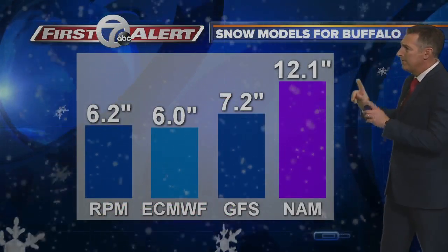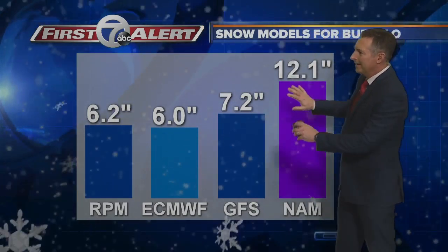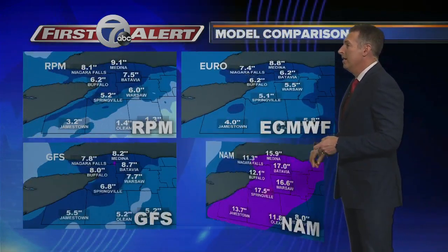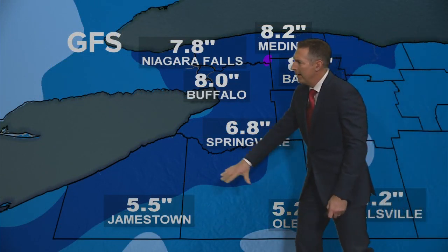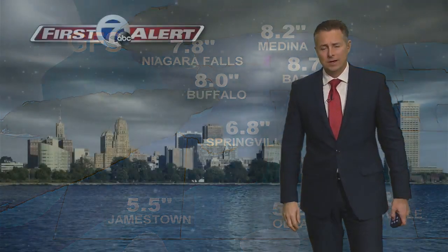Here's the snow model comparison for Buffalo. Most models are showing about six to seven inches of snow. The North American model is showing a foot, but I think that one is kind of off — we'll stick in that six to seven inch range here in Buffalo. Looking at a model comparison across the entire area, the GFS is showing about four to five inches of snow across the southern tier, with higher amounts as you go northeast of Buffalo. I think some parts of Orleans County could see a foot of accumulation by late Friday.